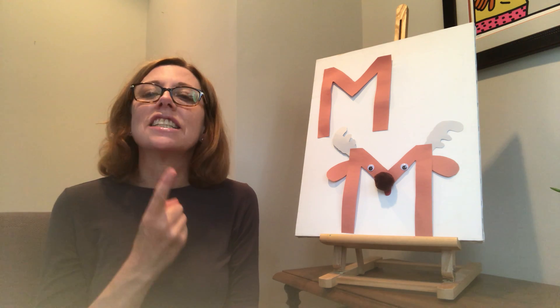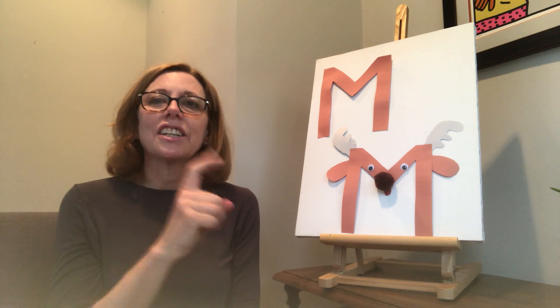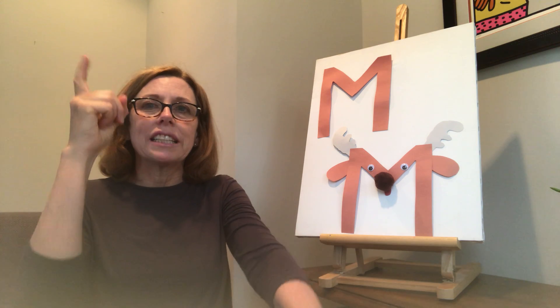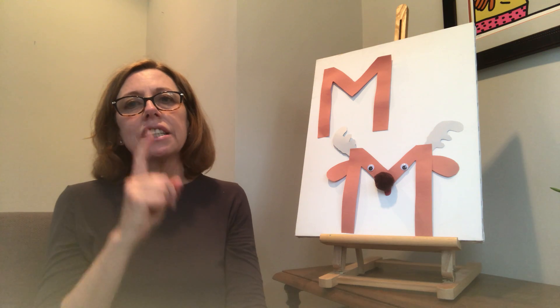One little finger, one little finger — tap, tap, tap. Point your finger up. Point your finger down. Put it on your chin. One little finger, one little finger, one little finger — tap, tap, tap. Point your finger up. Point your finger down. Put it on your arm.